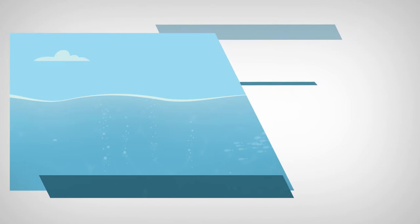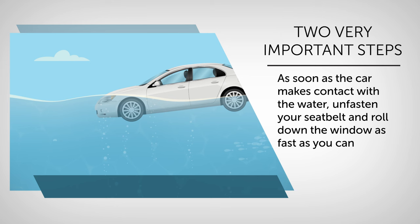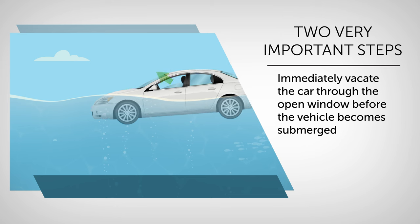There are two very important steps in this unfortunate situation. As soon as the car makes contact with the water, unfasten your seatbelt and roll down the window as fast as you can. Once you've done that, immediately vacate the car through the open window before the vehicle becomes submerged. And that's basically it if there are no unexpected problems.